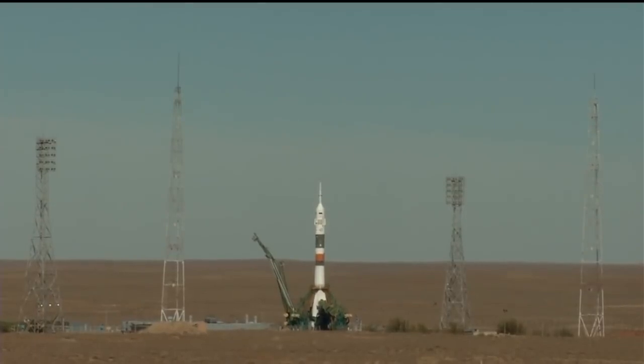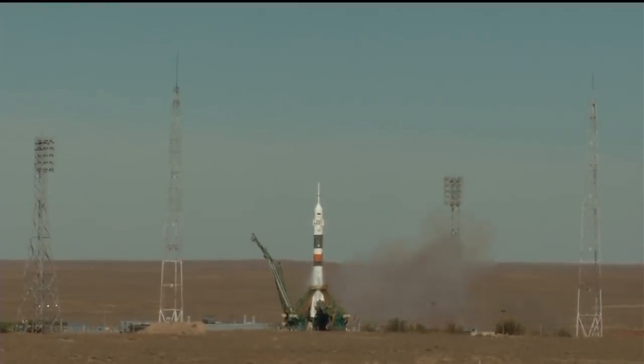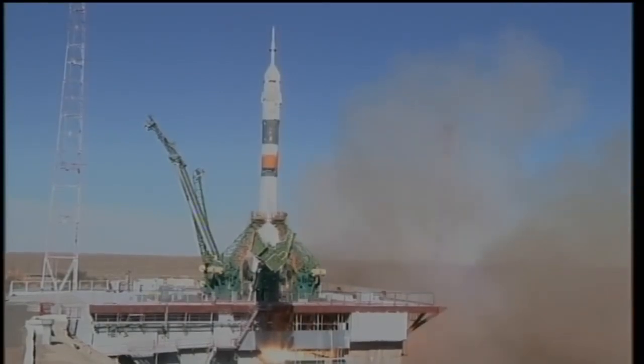Launch command has been issued. Seven, six, five, four, three, two, one. Engine turbo pump at five feet, engine at maximum thrust, lift off.